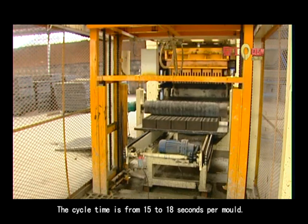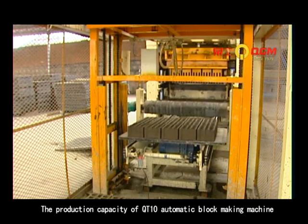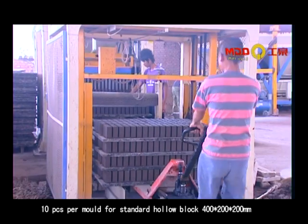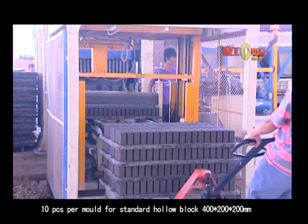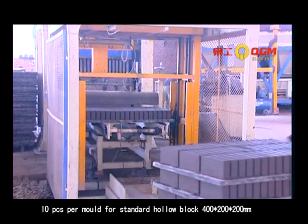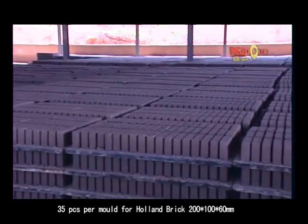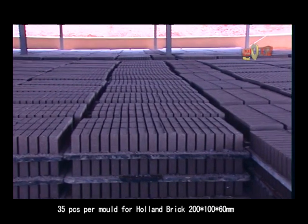The cycle time is from 15 to 18 seconds per mold. The production capacity of the QT10 is 10 pieces per mold for a standard hollow block (400 x 200 x 200 mm), and 35 pieces per mold for a hollow brick (200 x 100 x 60 mm).